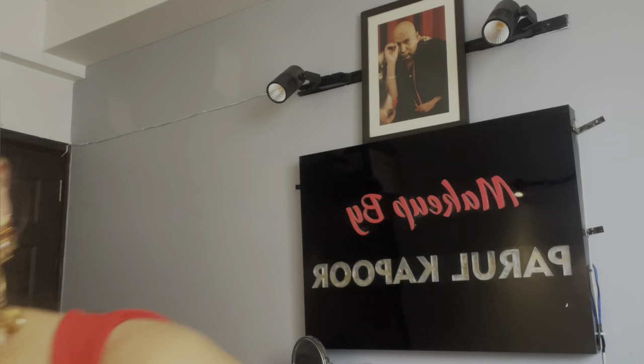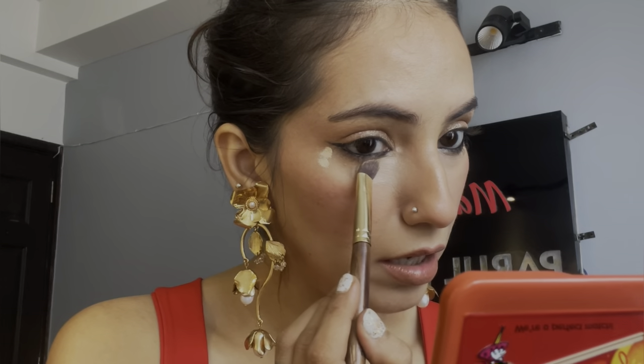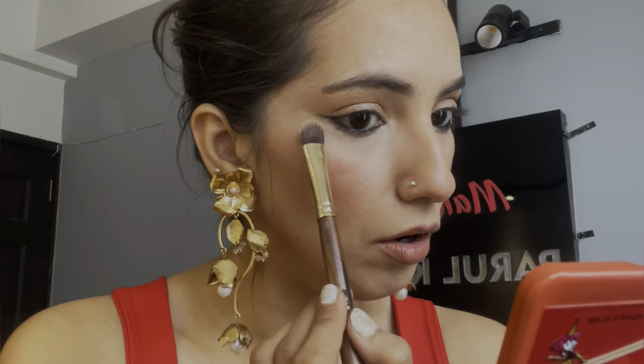I am just going to highlight my under eye area a little. I just feel like it's not enough. I am so obsessed with this part of my makeup — my under eye area. It just makes everything look natural. Some people say they love doing their lipstick or blushes, but I think I love cleaning out my under eye area. That makes a lot of difference to the overall makeup look.